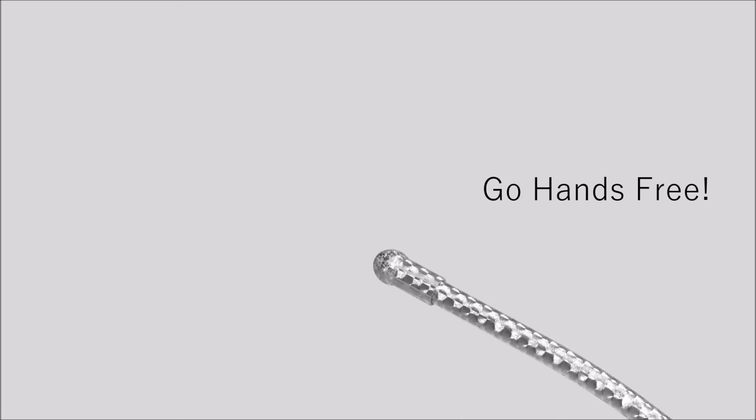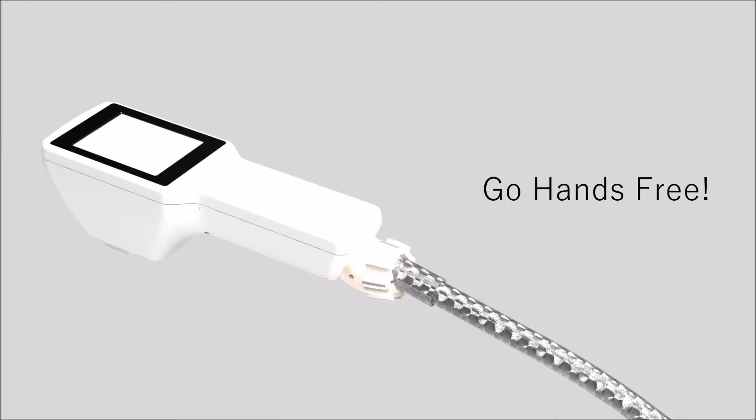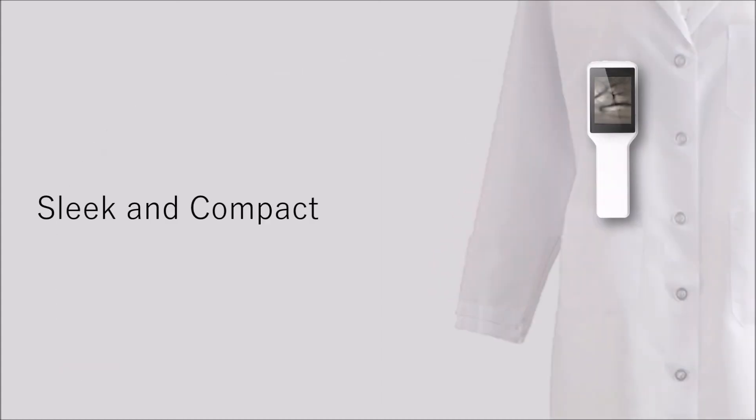Go hands free. Fix Veinus Pro onto a flexible stand which frees up your hands for the procedures. Veinus Pro is conveniently light and can be easily carried in your pocket.